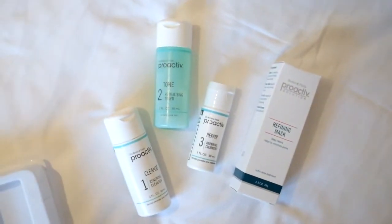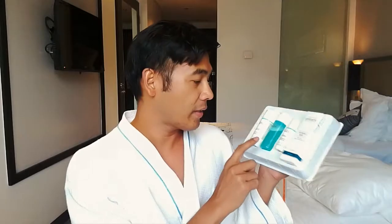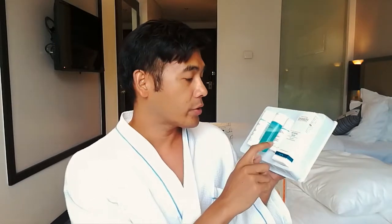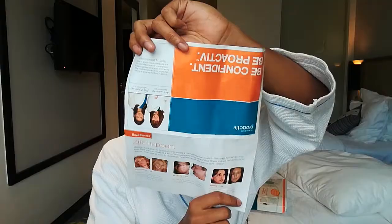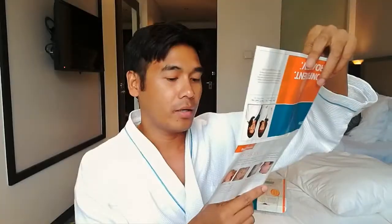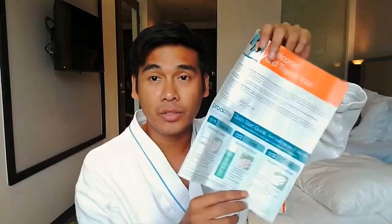Number two is the Revitalizing Toner. We also got here the Repairing Treatment, and of course this is the bonus product which is the Refining Mask that deep cleanses and helps in minimizing pores. Along with the box, there's a quick start guide on how to use the products.